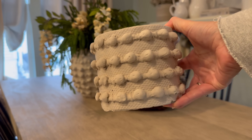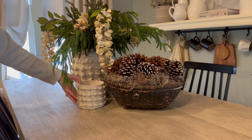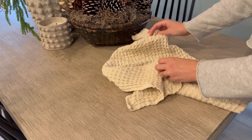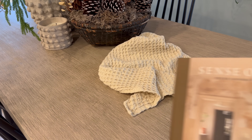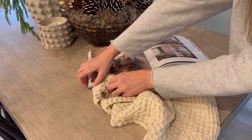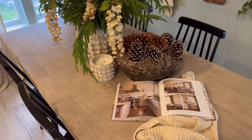I found this candle, which is a dupe for the one that you can find at Anthropologie, for only $12 at HomeGoods. It also comes in black. I love to create spaces that have that cozy, lived-in feeling, so I am adding this dish towel along with this book, which was a Christmas gift from my mom and dad, to the table.